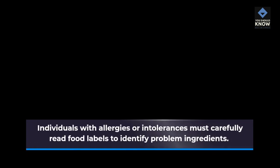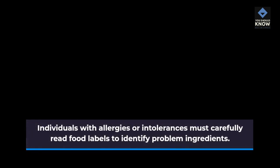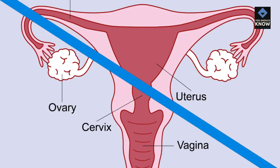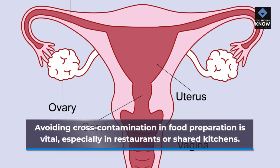Reading Labels and Cross-Contamination: Individuals with allergies or intolerances must carefully read food labels to identify problem ingredients. Avoiding cross-contamination in food preparation is vital, especially in restaurants or shared kitchens.